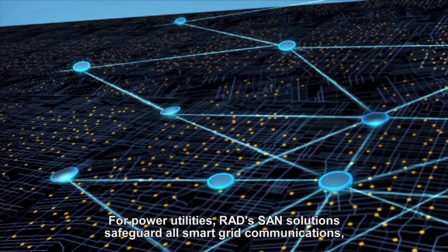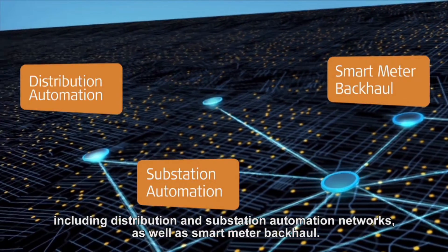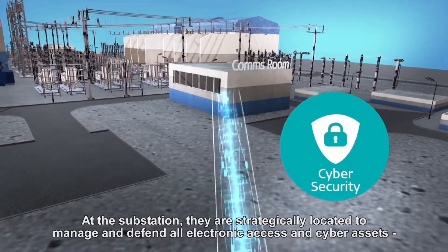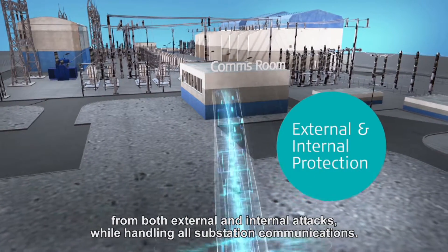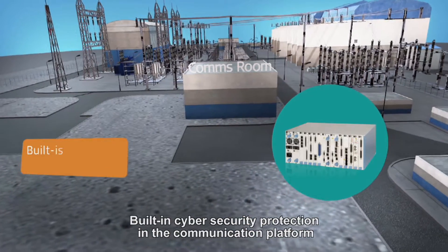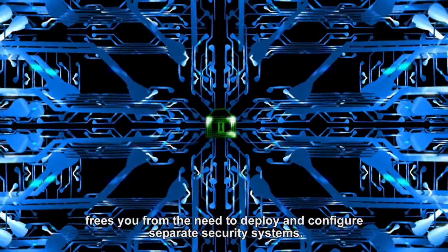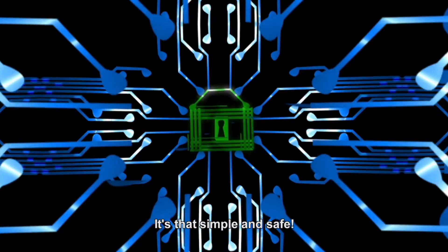For power utilities, RAD's SAN Solutions safeguard all smart grid communications, including distribution and substation automation networks, as well as smart meter backhaul. At the substation, they are strategically located to manage and defend all electronic access and cyber assets from both external and internal attacks, while handling all substation communications. Built-in cybersecurity protection in the communication platform frees you from the need to deploy and configure separate security systems. Once a new connection is provisioned, it's already secure. It's that simple and safe.